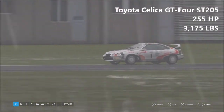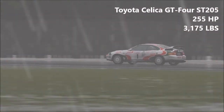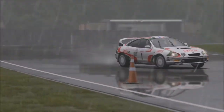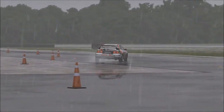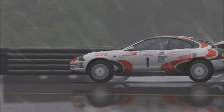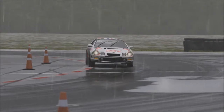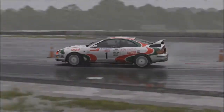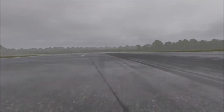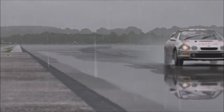Next up, Toyota Celica GT4 ST205 — 255 horsepower, 3,175 pounds of weight. The Celica is one of the heavier vehicles here today. 3,175 pounds means it is heavier than the Evo and it is down on power compared to the Evo and Impreza. This is reflected in the PI — I believe this is a D-Class car. The ST205 has always been my favourite of the Celicas. I just really like the way this thing looks, and I've always really, really liked the GT4 model of this particular car.